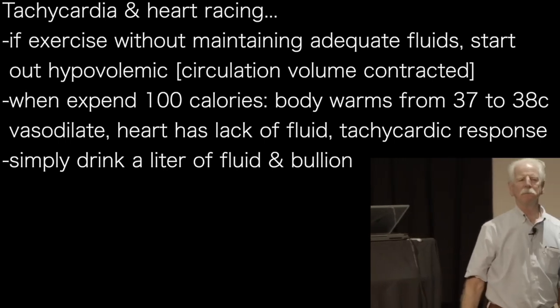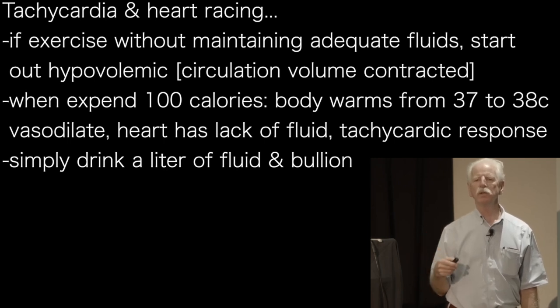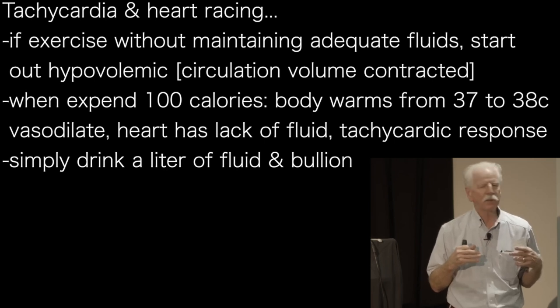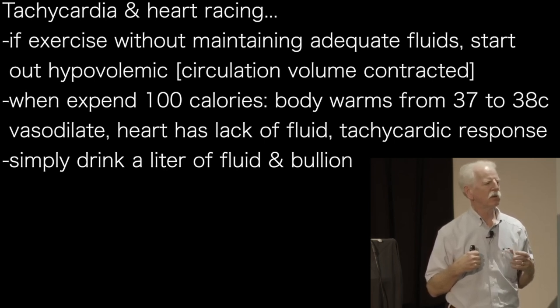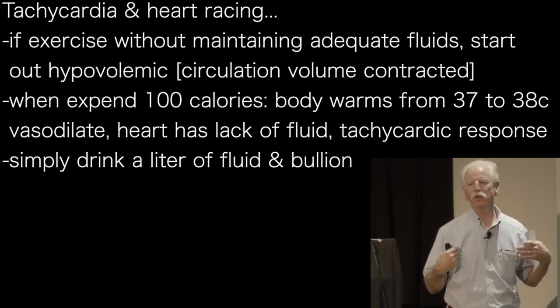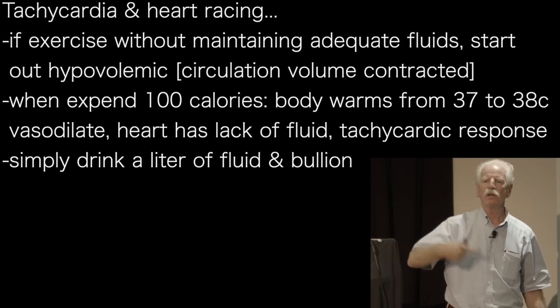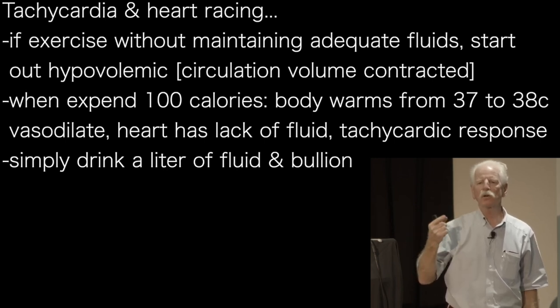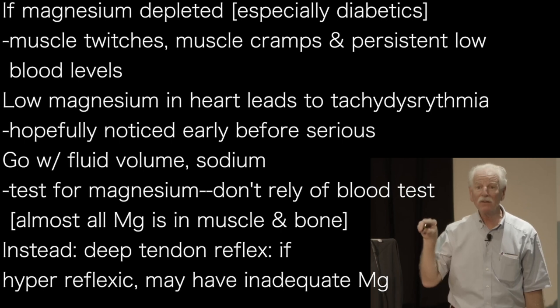Regarding tachycardia and heart racing: if people exercise without maintaining adequate fluid and sodium intake, they'll start out hypovolemic — the circulating volume will be contracted to begin with. As soon as you expand 100 calories, that will warm your body from 37 to 38 degrees centigrade, you'll vasodilate, and the heart won't have enough fluid, producing a tachycardic response due to inadequate circulatory volume. That's easily corrected with a liter of fluid and a cup of bouillon.